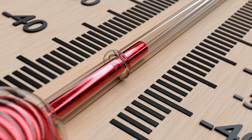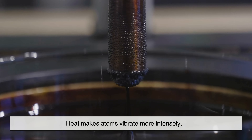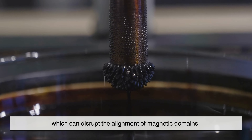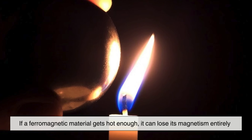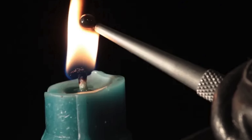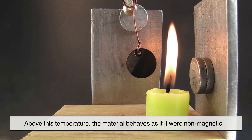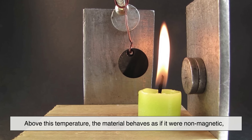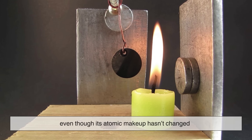Temperature also plays a role in magnetism. Heat makes atoms vibrate more intensely, which can disrupt the alignment of magnetic domains. If a ferromagnetic material gets hot enough, it can lose its magnetism entirely. There's a specific temperature for this known as the Curie point. Above this temperature, the material behaves as if it were non-magnetic, even though its atomic makeup hasn't changed.